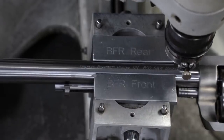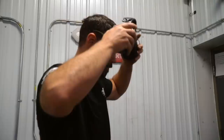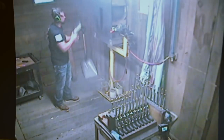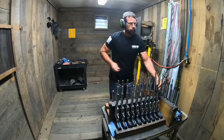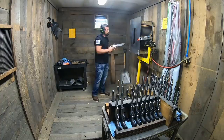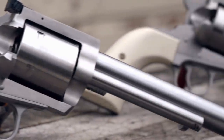Once the BFR is hand assembled, Brett heads into the firing booth to ensure his work is spot on. Every firearm that runs through the facility gets test fired. The BFR being a five-shot revolver, they test a single round in each chamber. If Brett wouldn't buy it himself, he won't sell it — that's why their quality standards are so high and why everybody loves them.